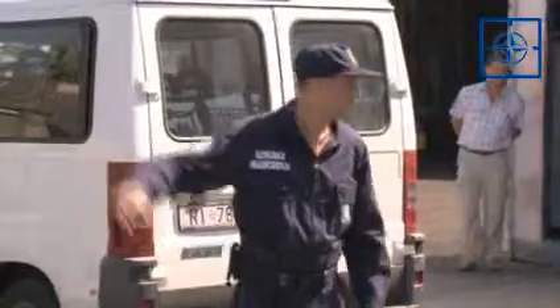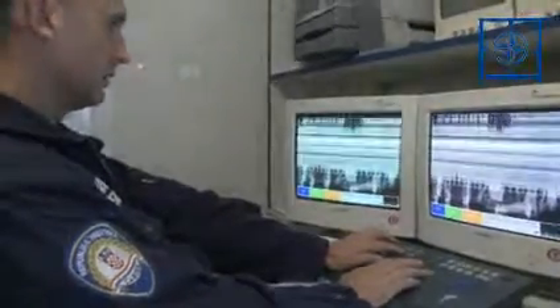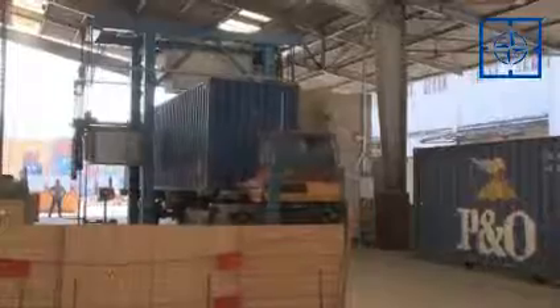Before, the customs job was to open the container, discharge all goods, check the containers and the goods, and then stow everything back inside — very expensive and time-consuming. Now the container can remain on the lorry, and the truck just passes in front of the equipment. On the screen, the user can see what's inside, which kind of goods, or whether there is any dangerous cargo. If there is, then the container must be opened to see what's really inside. But if the screen shows that everything is okay, the container can pass.